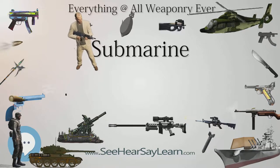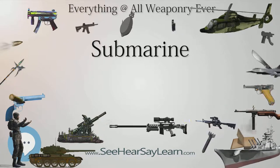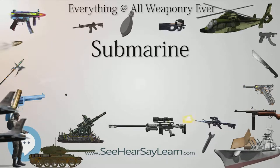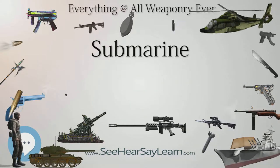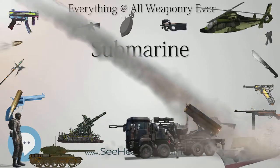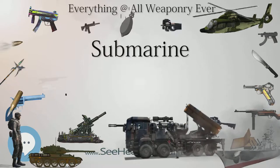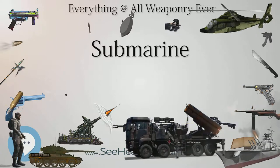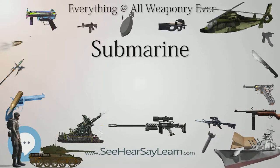Most large submarines consist of a cylindrical body with hemispherical or conical ends and a vertical structure, usually located amidships, which houses communications and sensing devices as well as periscopes. In modern submarines, this structure is the sail in American usage, and fin in European usage. A conning tower was a feature of earlier designs — a separate pressure hull above the main body that allowed the use of shorter periscopes. There is a propeller or pump jet at the rear, and various hydrodynamic control fins. Smaller, deep-diving and specialty submarines may deviate significantly from this traditional layout.